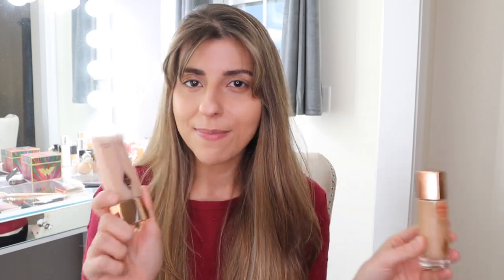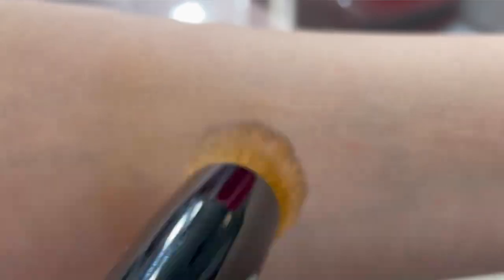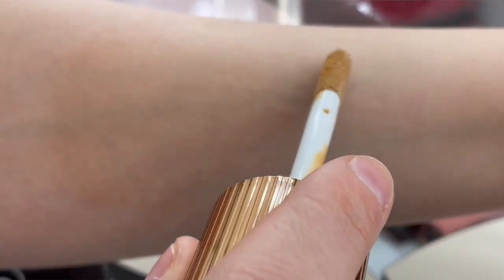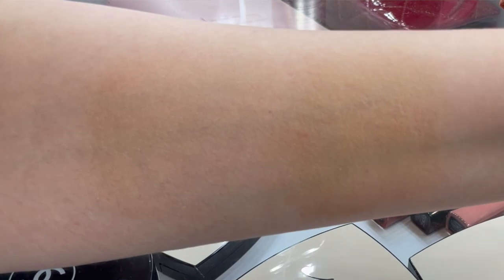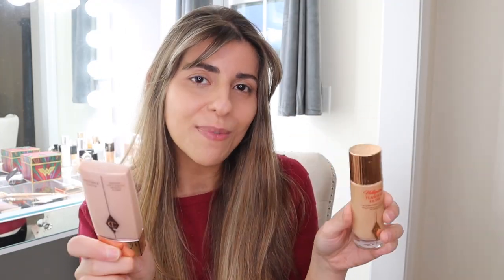A lot of you might be thinking — what's the difference between the Wonder Glow and the Hollywood Flawless Filter? Both of them act like bases and can be used as a primer. I feel like the Wonder Glow is solely a primer — it doesn't have any coverage like the Hollywood Flawless Filter does. This one has coverage and also acts as a primer, filling in your pores. I did a side-by-side comparison on my hand and as you can see the Hollywood Flawless Filter has a lot more coverage than the Wonder Glow. The Wonder Glow just has a little bit of a glow effect, but the Hollywood Flawless Filter adds that extra oomph to the glow and a soft focus to your skin.